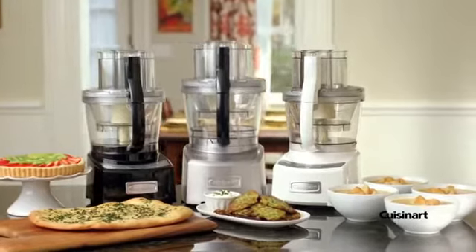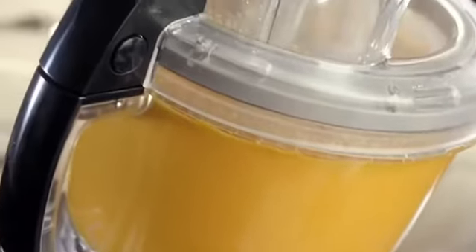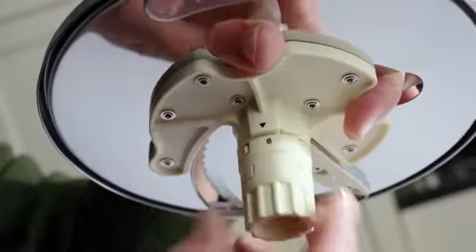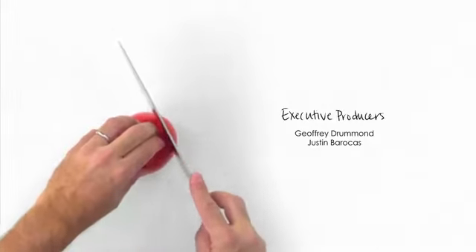By Cuisinart, an elite collection of food processors. With three nested work bowls, a seal-tight lid for maximum capacity use, blade lock for pouring, and a six-in-one adjustable slicing disc — it's the next innovation for the modern kitchen.